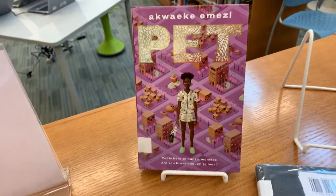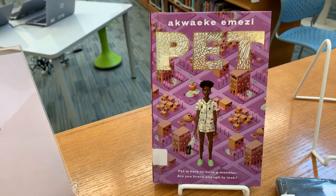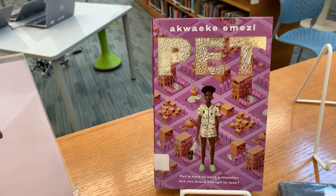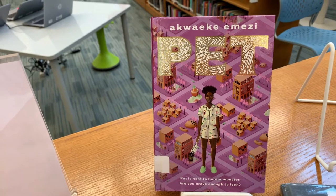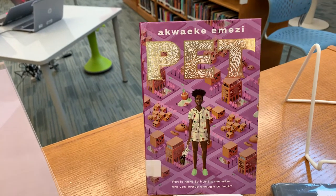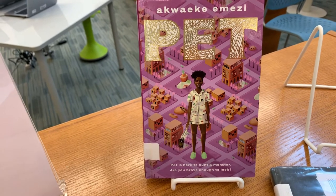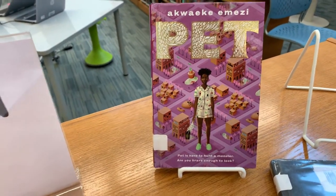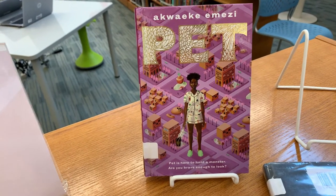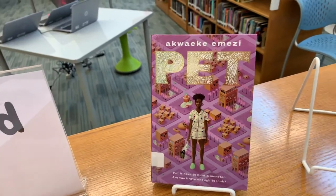This one has a bright colorful cover. It's called Pet, and this book takes place in a near future society that claims to have gotten rid of all monstrous people. A creature emerges from a painting Jam's mother created — a hunter from another world seeking a real life monster. It looks kind of innocent from the cover but that summary sounds really intense. This book was a National Book Award finalist and has won several different awards. It's a brand new book and all of these books are very suspenseful so far.